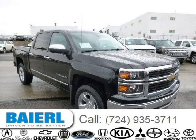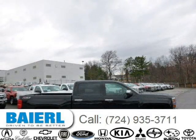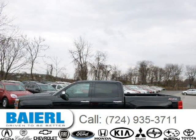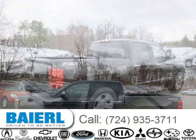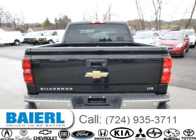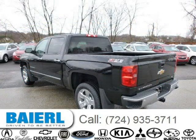For more information on this great Chevrolet Silverado 1500 please click the link below. Go to www.Coloc.com.au. Thank you.